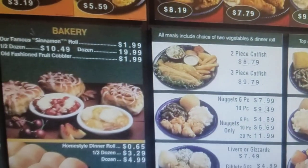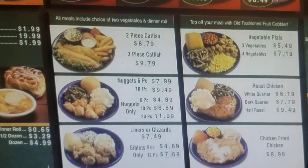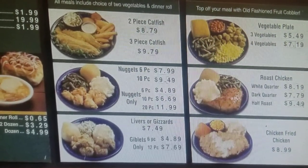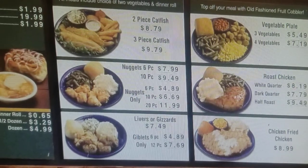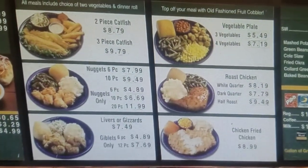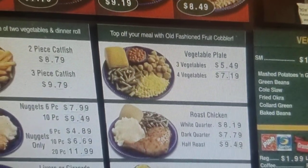All meals include two vegetables and a dinner roll. You've got catfish, nuggets, liver, or gizzard. I like liver — I can't chew gizzards anymore. And over here we got the vegetable plate. Sometimes I get that — you get four vegetables for $7.19. That's a lot of money for four vegetables, but it's pretty good.